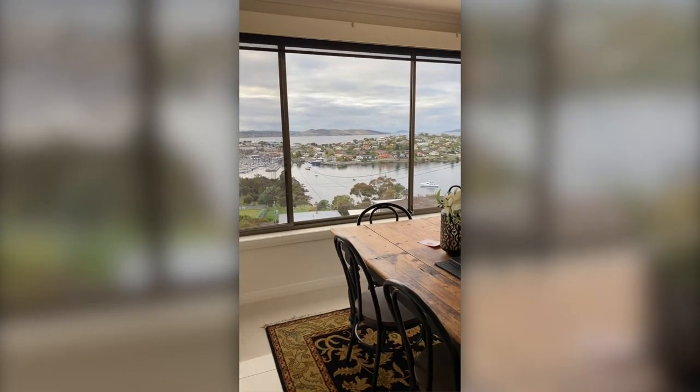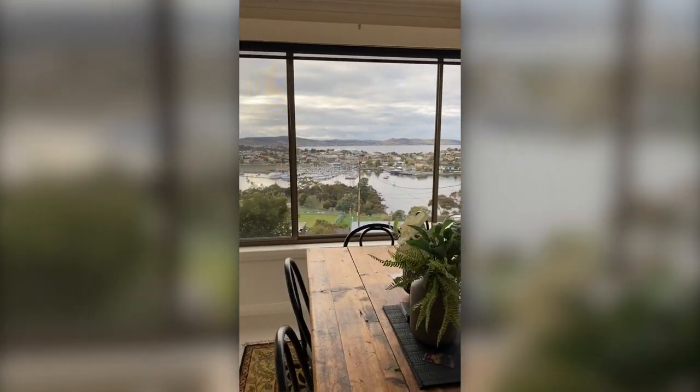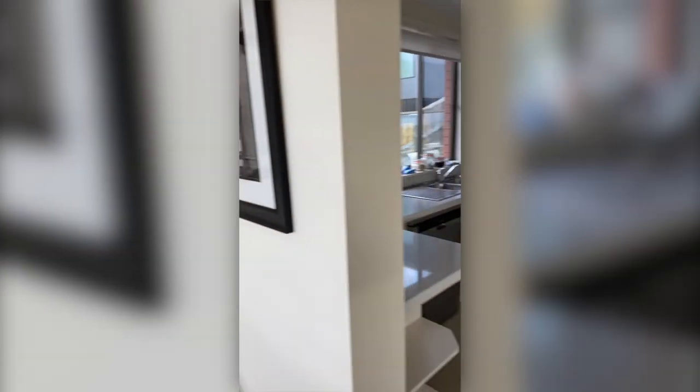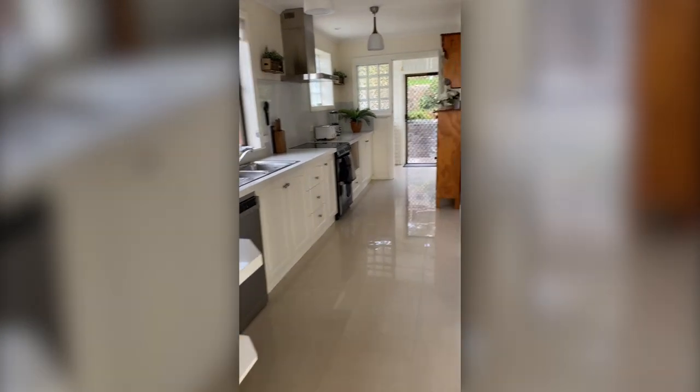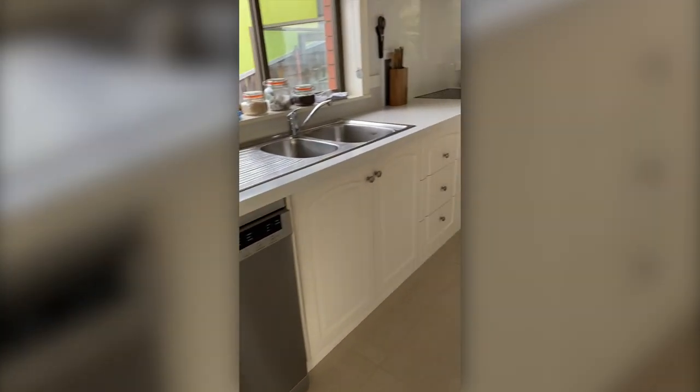Come through to the living area — I would love to sit here and have my morning coffee. Then you come through to the galley kitchen which has all the appliances ready to go.